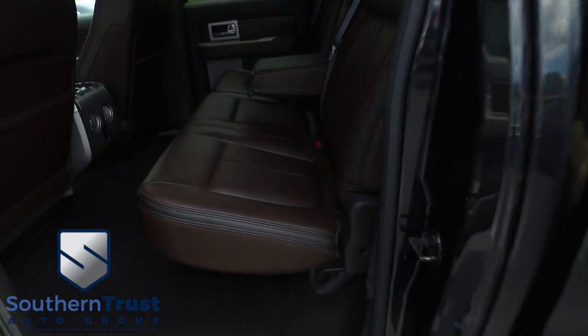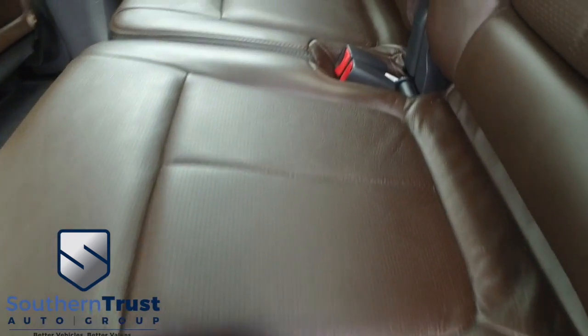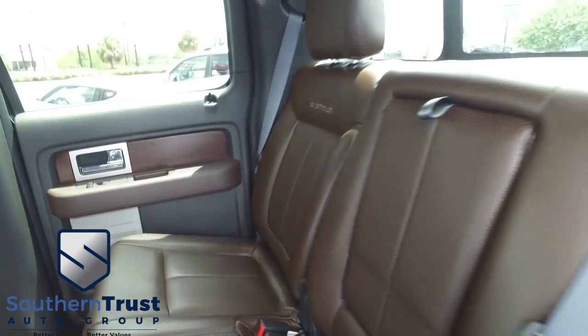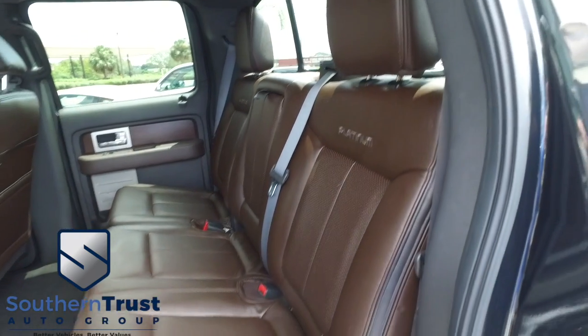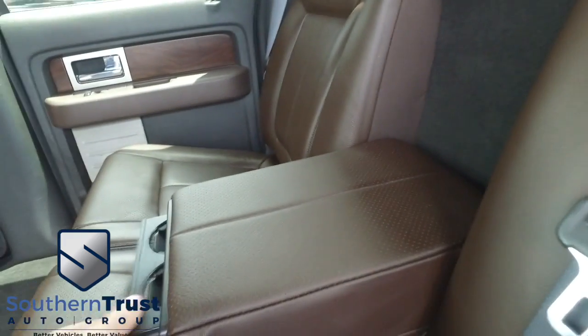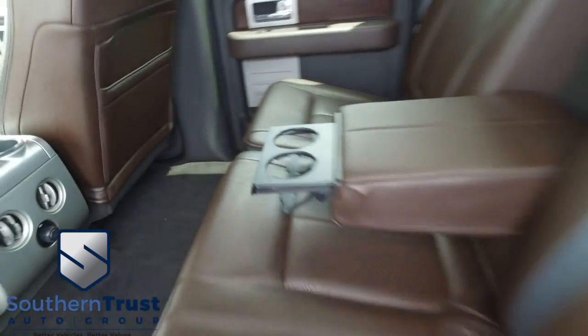Let's go inside your beautiful Platinum cab. Look at that beautiful chocolate-brown leather seating — no rips, no stains, no tears. Southern Trust HD clean machines. Look at that HD clean carpet. Refreshments served in the back — double your cup holders, double your fun.